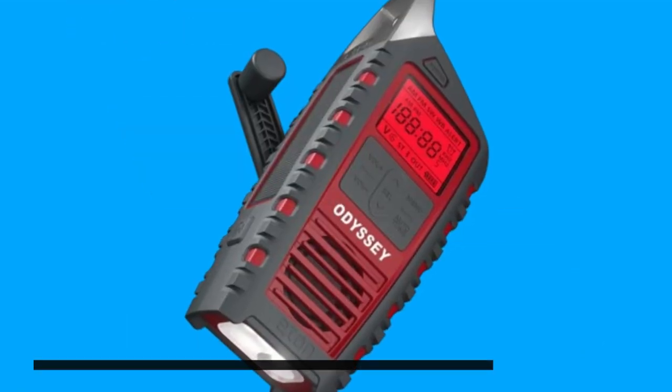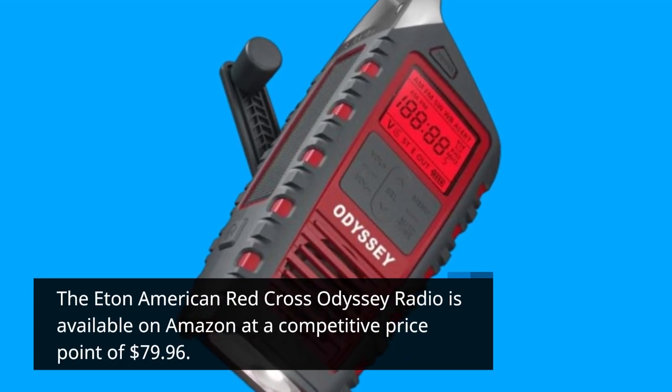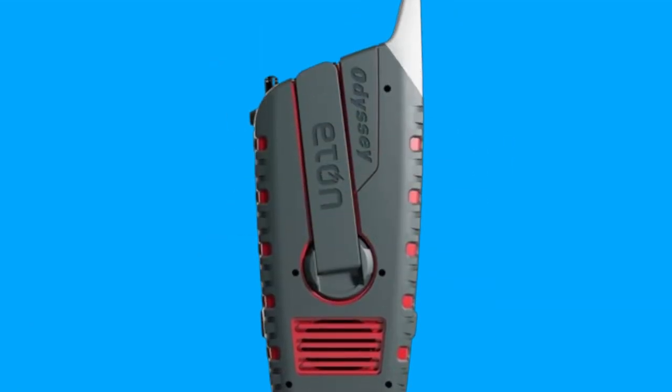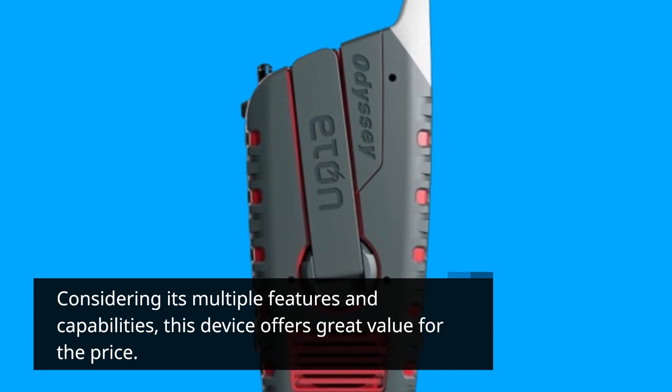The Eaton American Red Cross Odyssey Radio is available on Amazon at a competitive price point of $79.96. Considering its multiple features and capabilities, this device offers great value for the price.